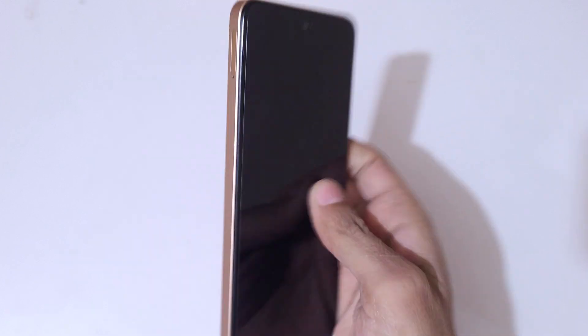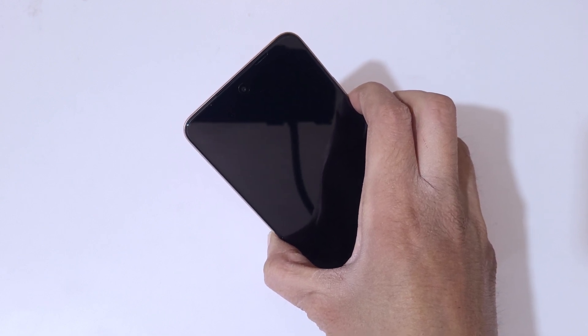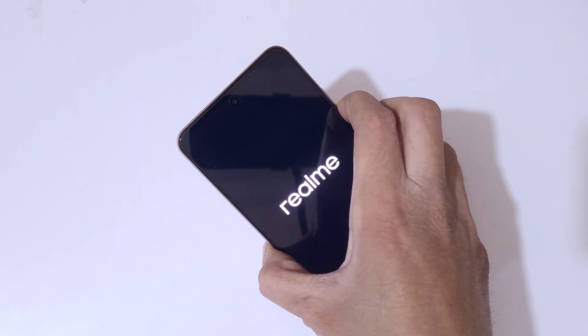Now it is successfully powered off. Now press and hold the volume down and power button together for a few seconds. Press and hold it, then release.